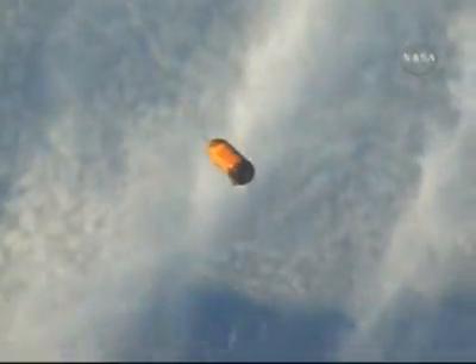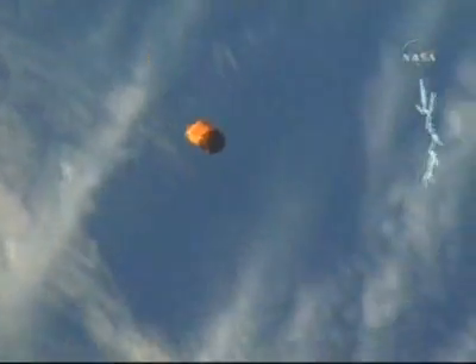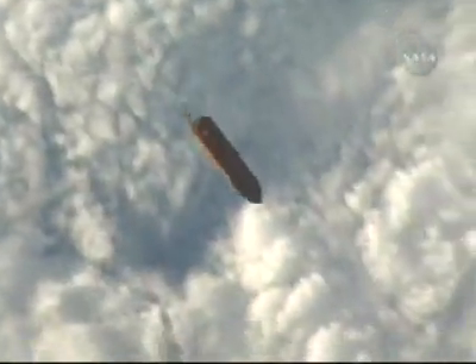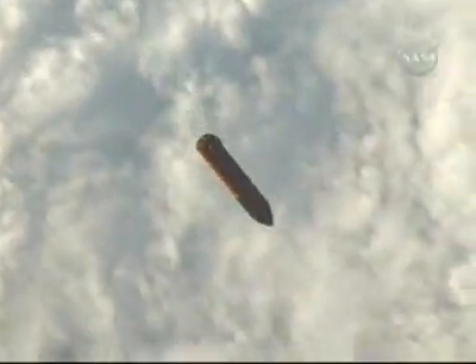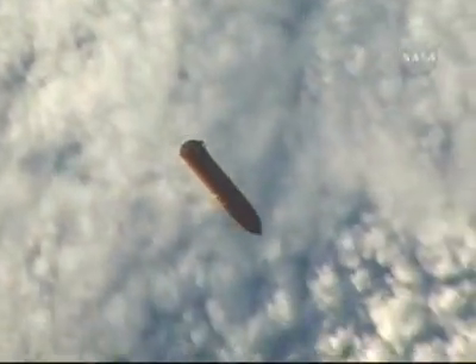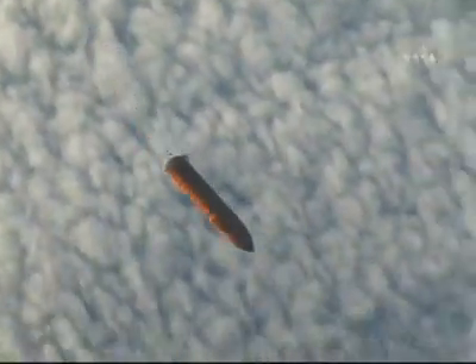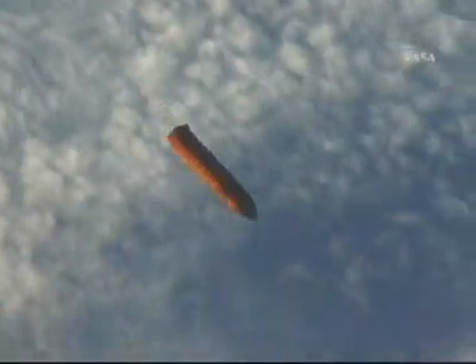This is Mission Control Houston, continuing with replay of downlinked video being sent down by the on-orbit crew. This is a look at the external tank after separation from Space Shuttle Discovery. This video has been captured by handheld cameras by crew members on board — a chance for the ground team to get some additional looks at the external tank and do some detailed analysis.